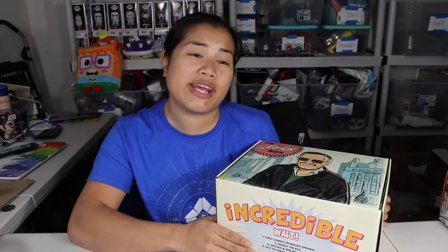Alright guys, that is all I have for you in this video. Thank you so much for watching. If you liked this video feel free to click the like button below. If you wanna see more unboxing videos, check out my channel. Subscribe and let me know in the comments what you thought about this box — what would you rate it?